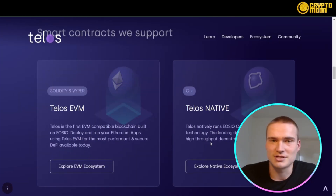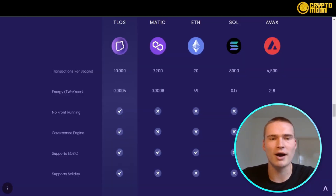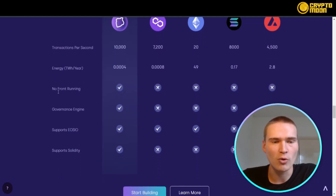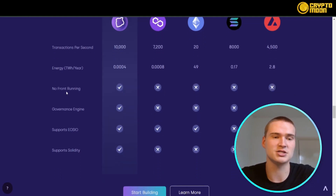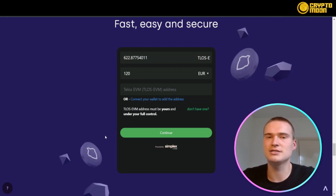All the links you'll need for Telos and staking will be down in the description. Here you can also quickly compare the Telos blockchain to other blockchains — the TPS (transactions per second) is amazing, they use almost no energy, and they have great features such as no front running, a community governance engine, and Solidity support.